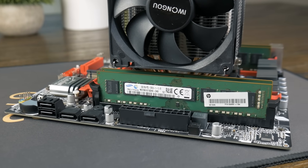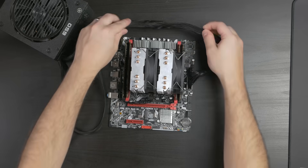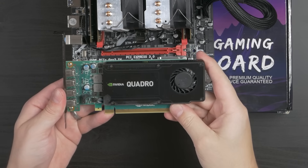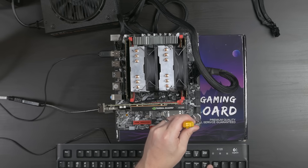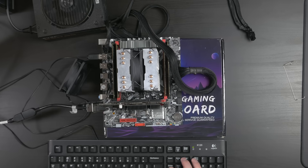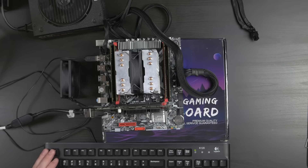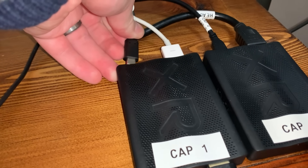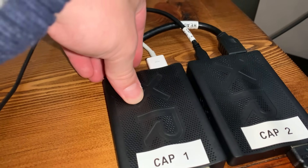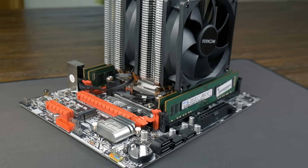With the main components assembled, I went ahead and made sure the system could post. Since the Xeon has no integrated GPU, I tossed in an Nvidia K1200. I couldn't get it to post and tried pretty much everything — a different GPU, different memory, different memory in different slots — before eventually realizing I just needed to power cycle my capture card, because the system had been posting the entire time. The motherboard, RAM, and CPU were all working fine.